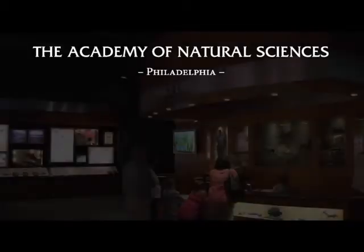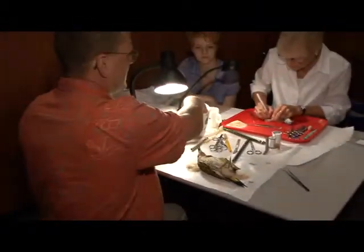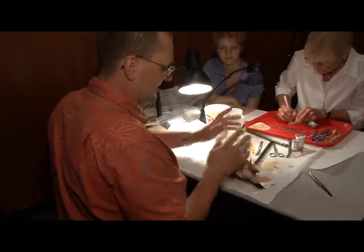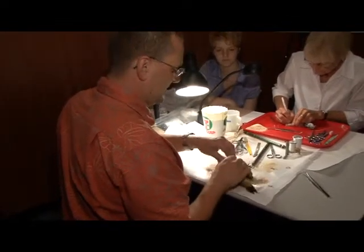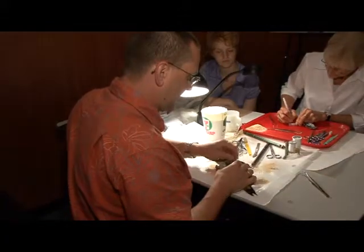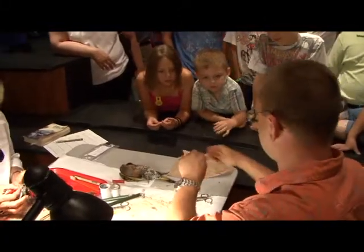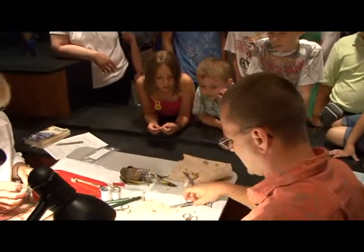This is just sawdust that I'm using — research-grade sawdust with all the tannins. We are preparing scientific specimens here for the collection, bringing the behind-the-scenes energies and efforts out for the public to see. It's an opportunity for the general public to get a glimpse of what scientists do here at the Academy.